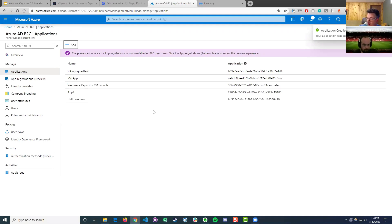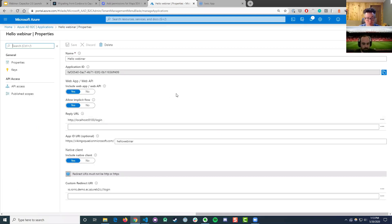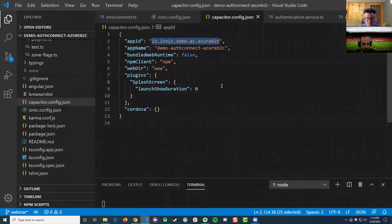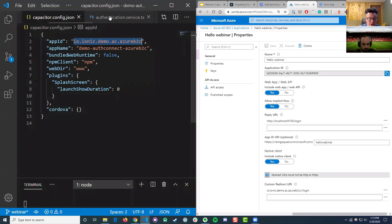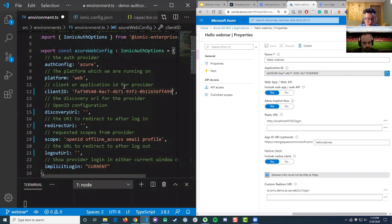That just takes a second. So we've got HelloWebinar and we're going to grab a few values. I'm going to do half screen. So we've got our web config — the first value we need is the client ID. These terms won't always match depending on the provider, since we use generic catch-all terms, but in Azure nomenclature that would be the Application ID. Let's grab that and paste it in.